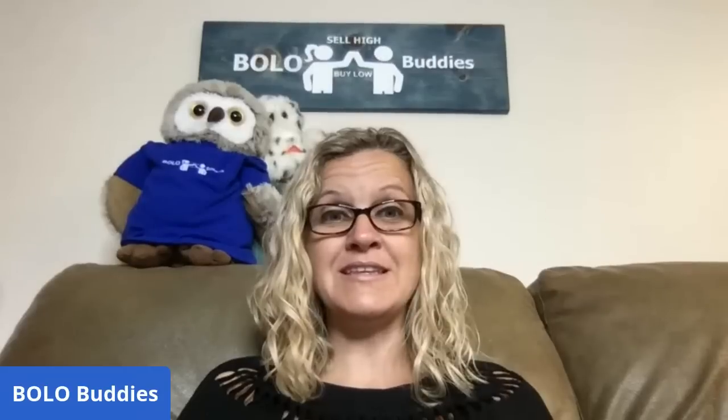I sold these items for 35 or less on eBay. I do cross-post all my items to Mercari and Poshmark, but this is an eBay-only video. I also do videos for those platforms. I use List Perfectly to cross-post my items — you can use referral coupon code 'bolo buddies' all one word to get 30% off your first month.